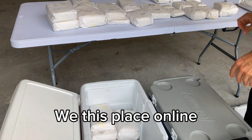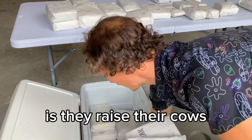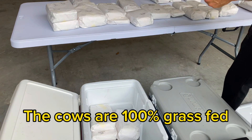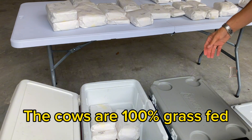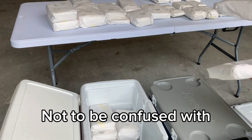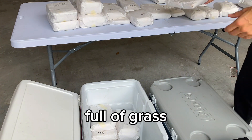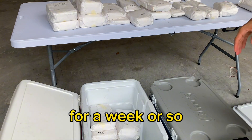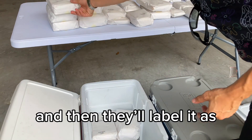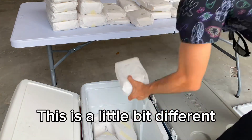We found this place online and it's really incredible. What they do is raise their cows on 1,000 acres. The cows are 100% grass-fed — they live off grass only. Not to be confused with some processing facilities that will pack cows full of grass for a week or so of their life but otherwise feed them the traditional stuff and then label it as grass-fed.